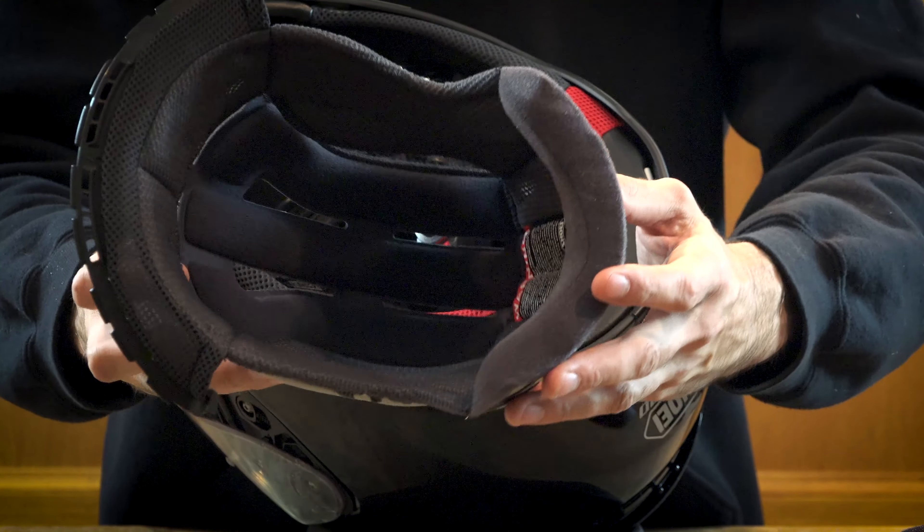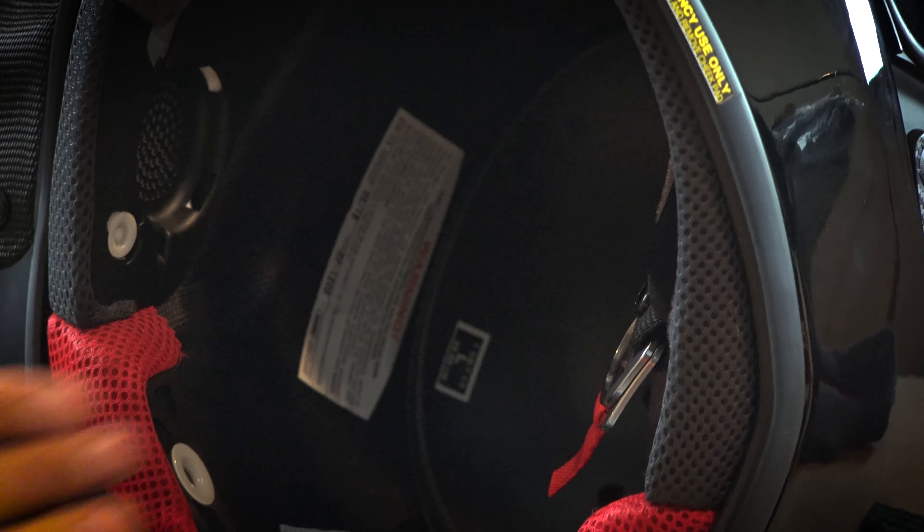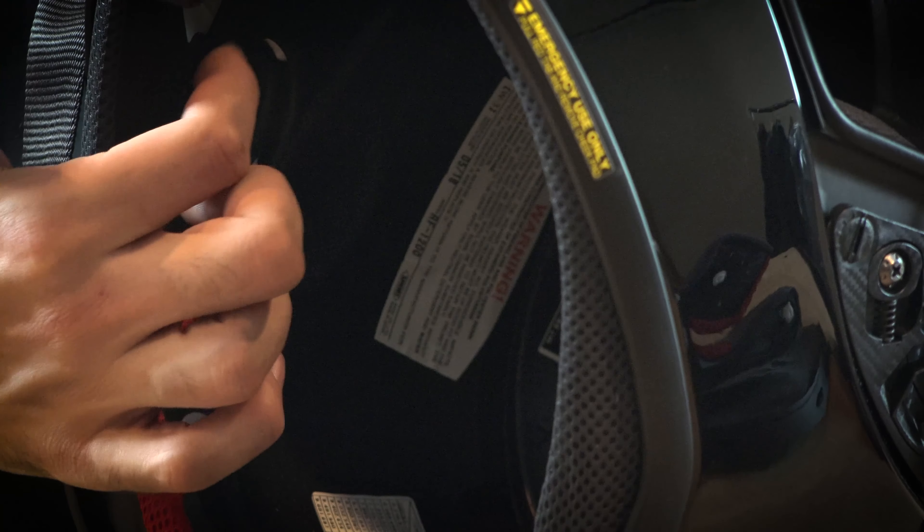There are speaker pockets inside of the helmet. Here you can see that this little pad hides the speaker pocket — we'll go ahead and remove the pad, and the speaker pocket is hidden nicely behind it.